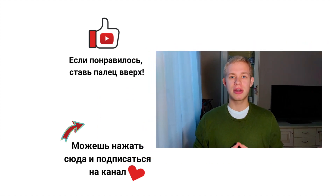Thank you very much if you watched to the end. Give a thumbs up if you liked it. See you in the next videos. Thanks everyone, goodbye!